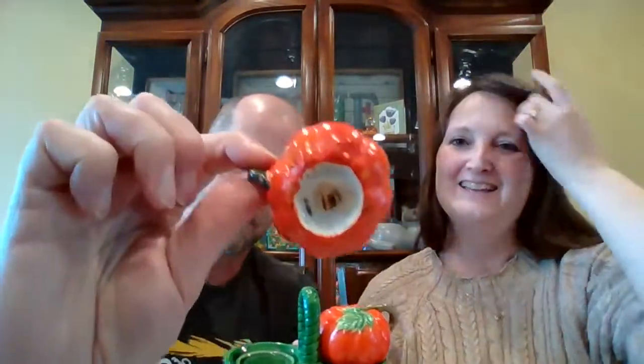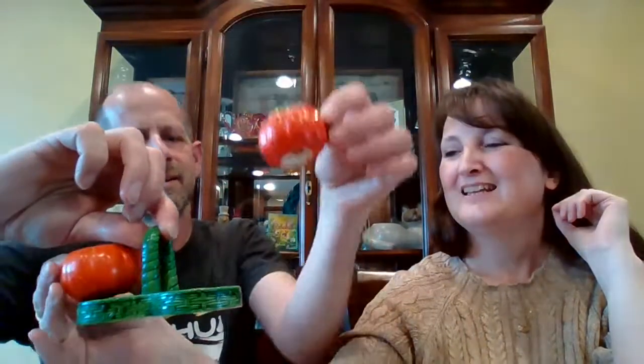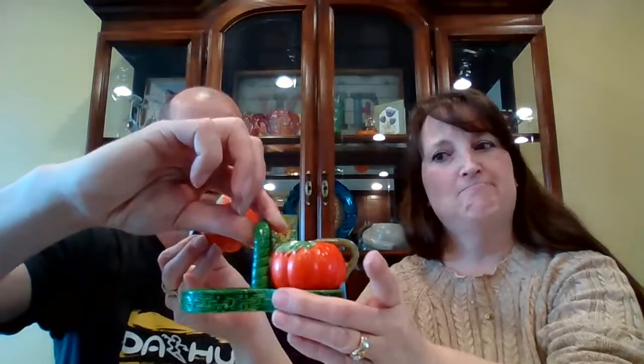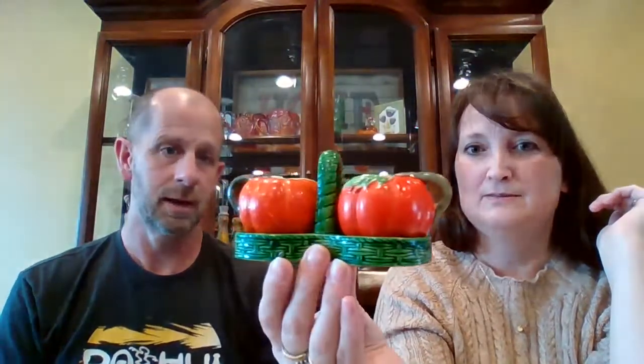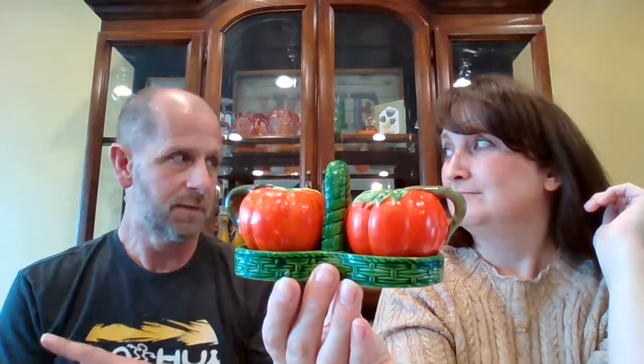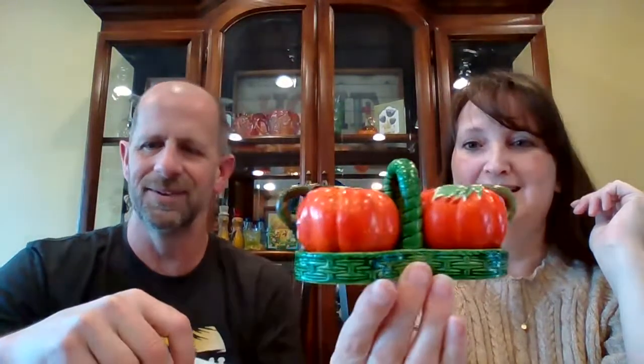Tomato — or pumpkin — salt and pepper shakers. You can actually hold onto the carrying handle. They have little corks in them and I think it says made in Japan. Jason thought they were pumpkins, I thought they were pumpkins, but they might be more orange than red. They can be pumpkins or tomatoes — whatever you like. Use them as pumpkin shakers at Thanksgiving and then tomato shakers in spring. They are $8, number 41.